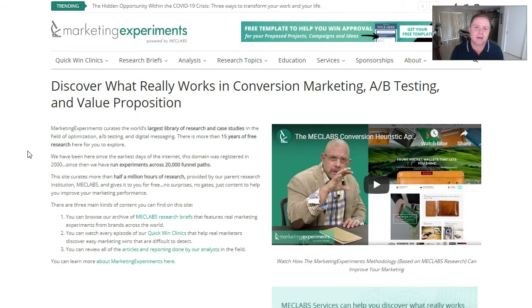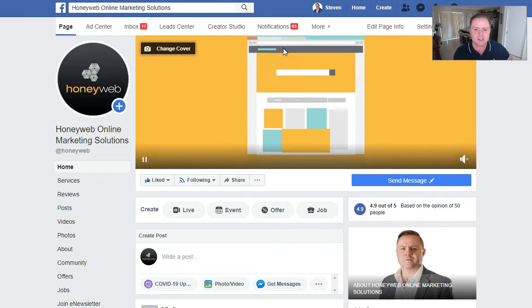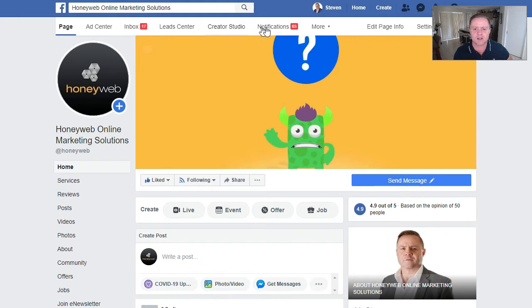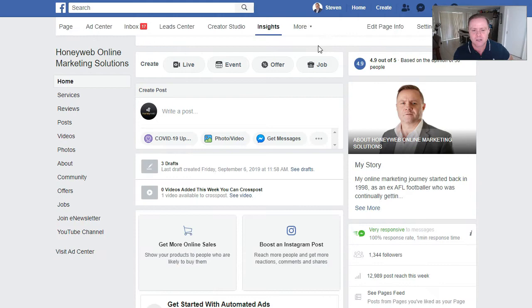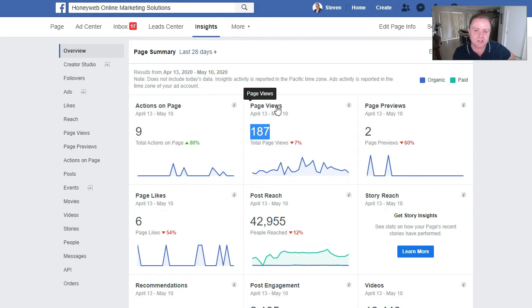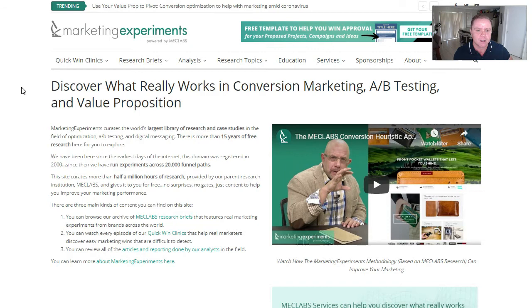Before we continue, I'd like you to do me a favour. Jump onto your Facebook business page. What we want to find out is called page views. Log onto your page — you'll see at the top: page, ad center, inbox, lead center, creator studio, notifications, more. Under 'more,' click on insights. Once you go to insights, change the timeframe from last seven days to 28 days. That number is the number of people who've visited your Facebook business page in the last 28 days. Pause the video and get that number.